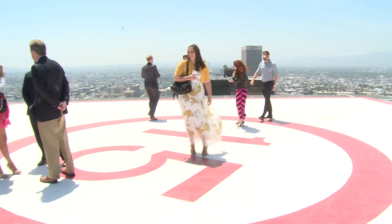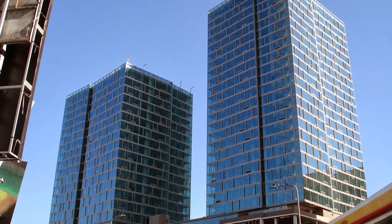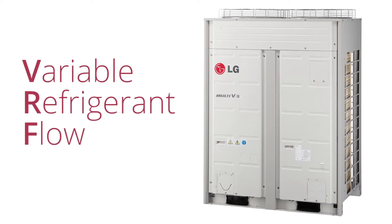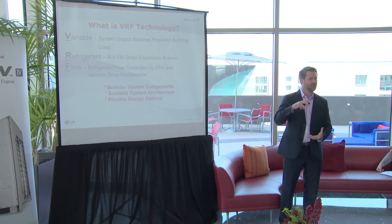The building we're standing at here today is the Vermont. It's these two towers you see here — we have a 30-story and a 24-story tower. What this system is here is a variable refrigerant flow system. The big driving factor of any type of air conditioning is the compressor — that's what consumes most of the electricity.